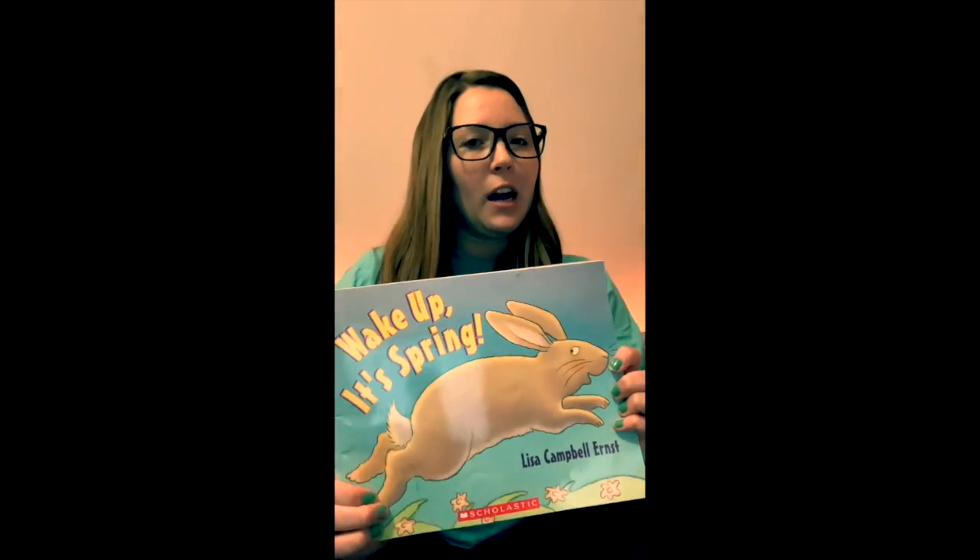Hi, friends. I'm back again to read you our story, Wake Up, It's Spring, one more time.